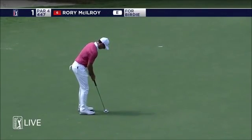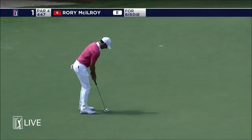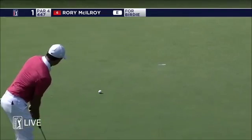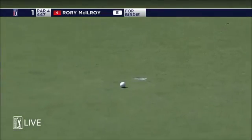When he walked up to the green, Billy, he actually just stood on the front of the green and kind of looked up the hill at the line. So interesting way of reading it. Looked good for a long time.